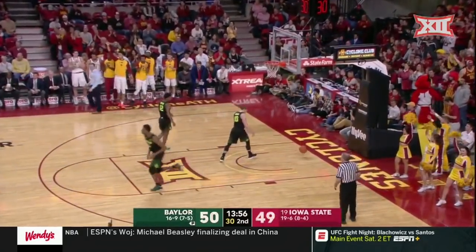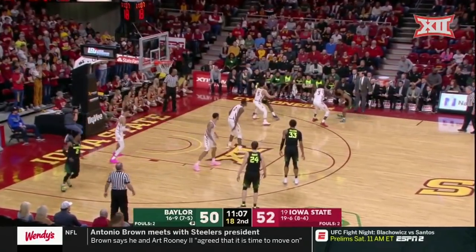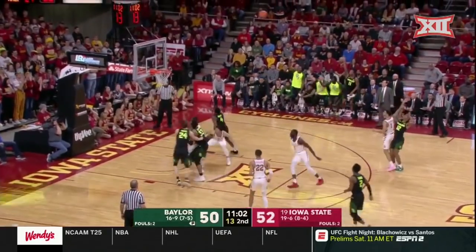No doubt, and he's turned into a really good NBA player. Really solid. Both teams have done a great job taking care of the basketball — 11 total turnovers in the game, 7 by Baylor.